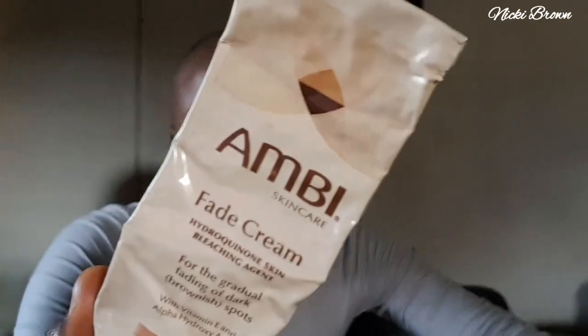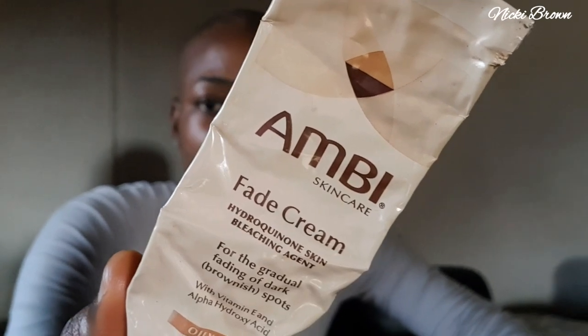It's the Ambi Fade Cream. Dark spots can be really annoying and somewhat disheartening. It's used for gradual fading of dark — brownish — discolorations in the skin, such as freckles, age and liver spots, pigmentation that may occur in pregnancy. In a nutshell, this product is used for fading dark spots and clearing pigmentation on the face or skin.